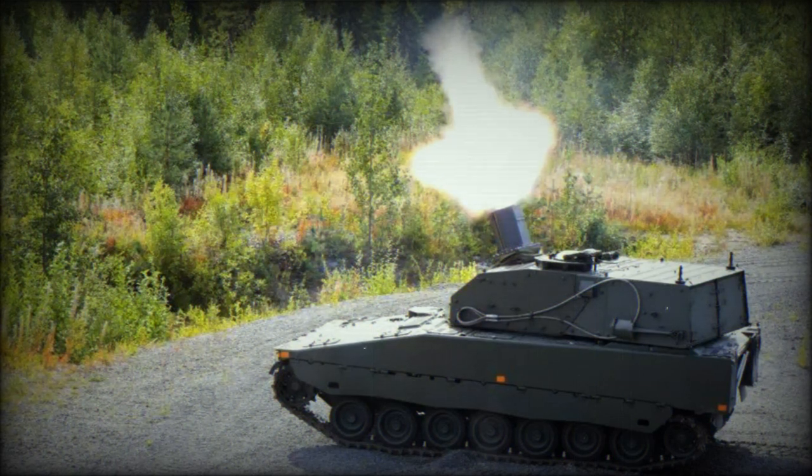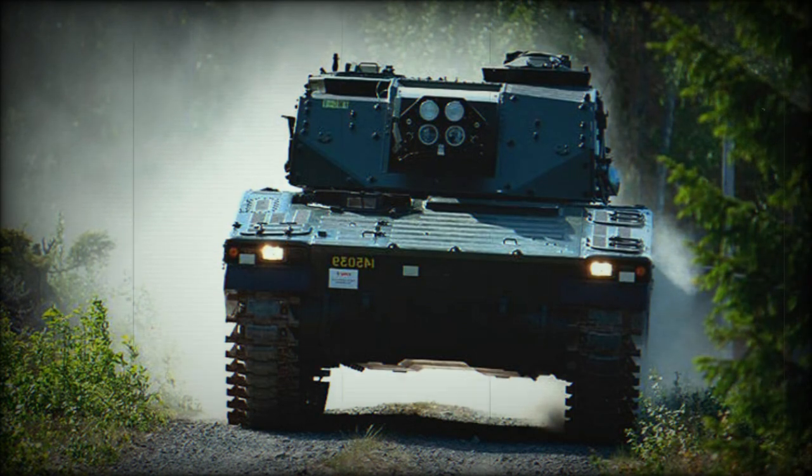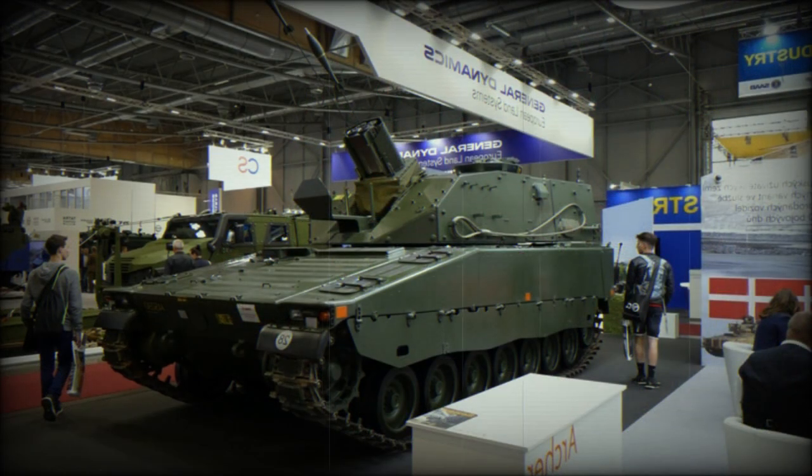The CV-90 Mjolnir is a recent 120mm self-propelled mortar system. It was developed in Sweden by BAE Systems Haglunds, integrating a new Mjolnir turret with two 120mm mortars on the chassis of the CV-90 infantry fighting vehicle. In Norse mythology, Mjolnir is the hammer of the god Thor — one of the most fearsome weapons, capable of leveling mountains.